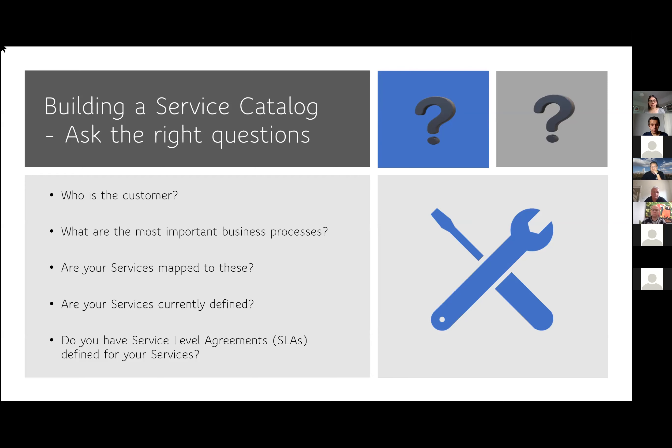Third, are your services mapped to those business processes? This follows on from the second question. Fourth, are your services currently defined? SLAs are very important — this has to happen as part of strategy and design to get you to actually look at how your SLAs are going to fit in. I will go into a bit more detail on SLAs in the next slide.